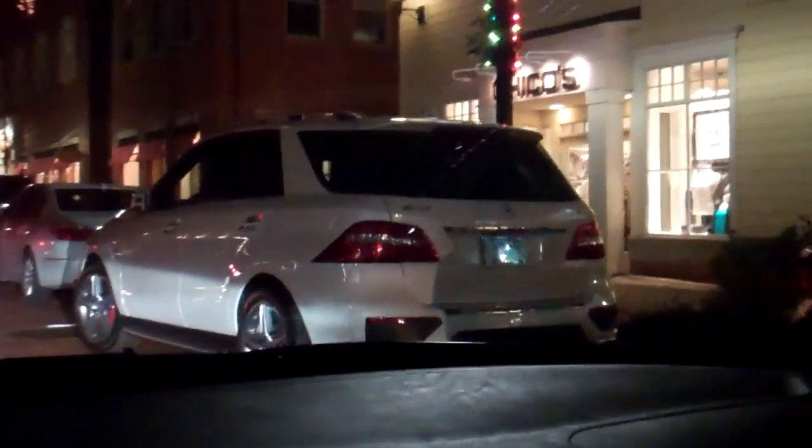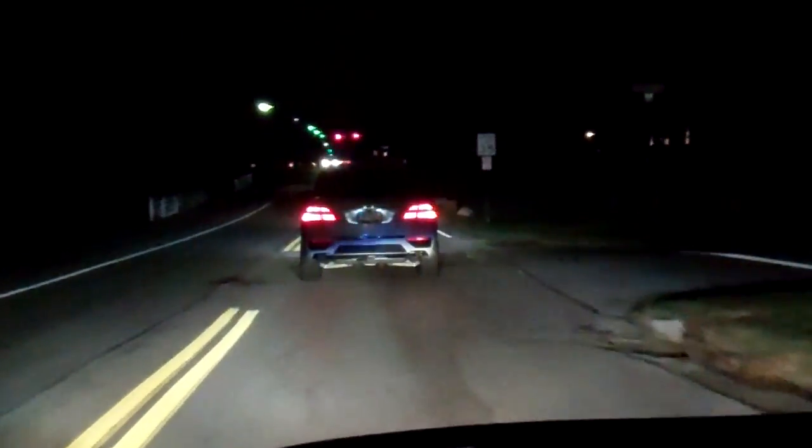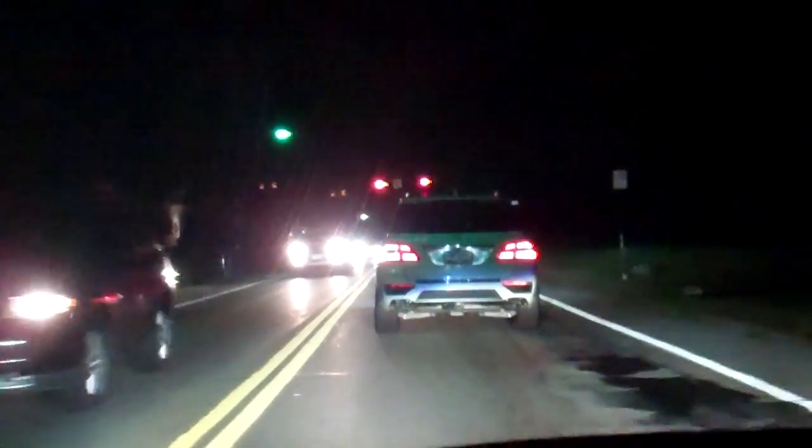ML63 AMG V8 biturbo — nice. If you can't afford an X5M, actually it's probably more expensive so I shouldn't say that. Somehow we managed to get behind that ML63, and I'll give that truck credit — the rear lighting design, those tail lights, LEDs, absolutely beautiful. Very well done, Mercedes-Benz. Really like what you did with that.